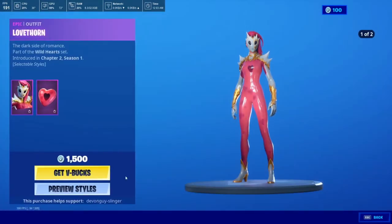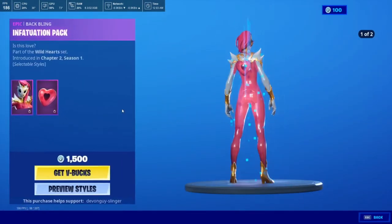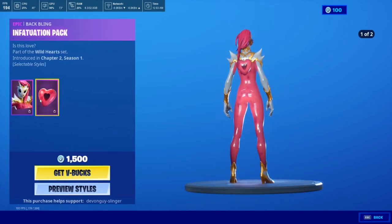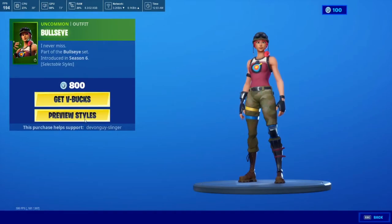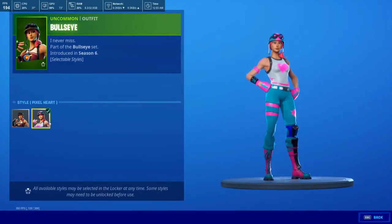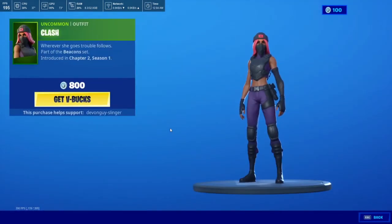We have the Love Horn in a couple of styles — the pink one and a purple. This does come with the Infatuation Pack. We have Bullseye, which now comes with a couple of styles — the standard one and a love heart pinky one. Last but not least, we do have the Clash.